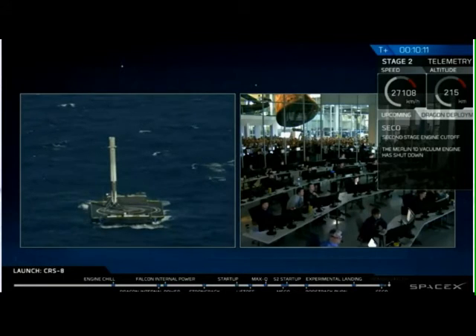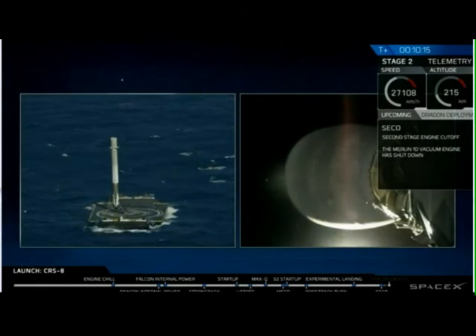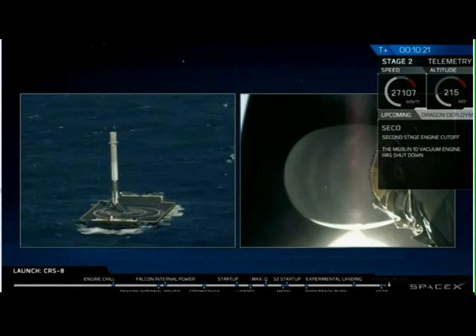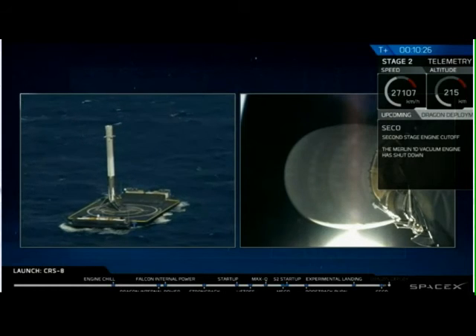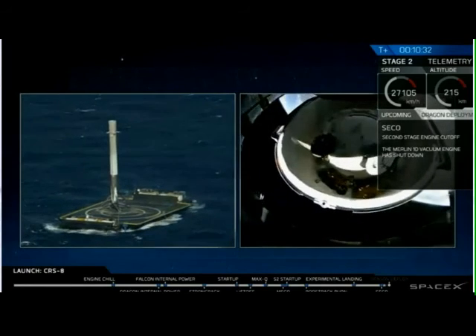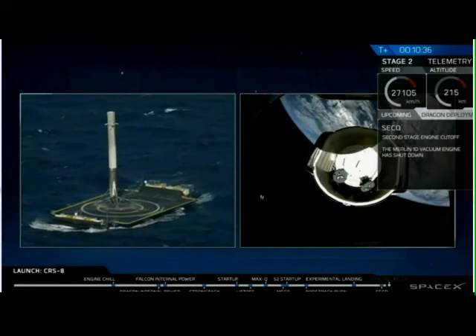35 seconds to spacecraft separation. Newfoundland acquisition of signal. 35 seconds to spacecraft separation. We've got it — spacecraft separation. Dragon has separated from the Falcon 9. On top of the line.